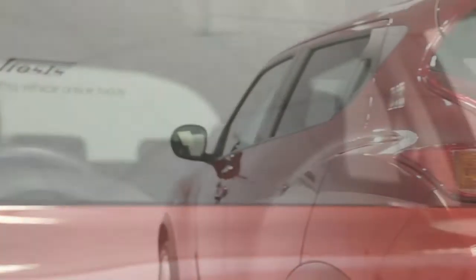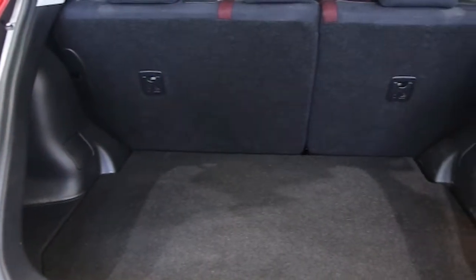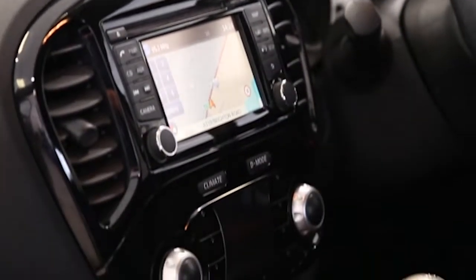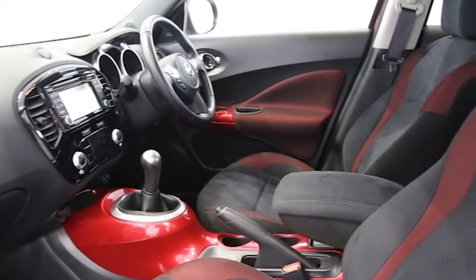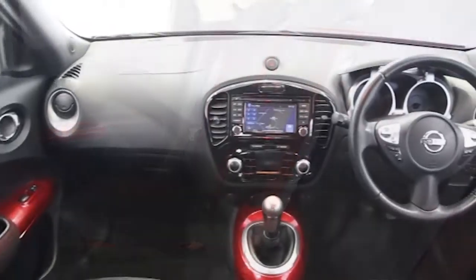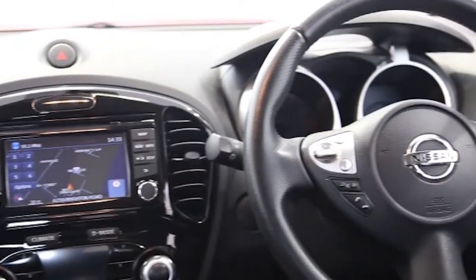Key features include one private owner, satellite navigation, climate control, 17-inch alloys, CD player, electric windows and mirrors, Bluetooth phone connectivity, rear view parking camera, privacy glass, cruise control, auxiliary audio input, ABS and tinted windows.